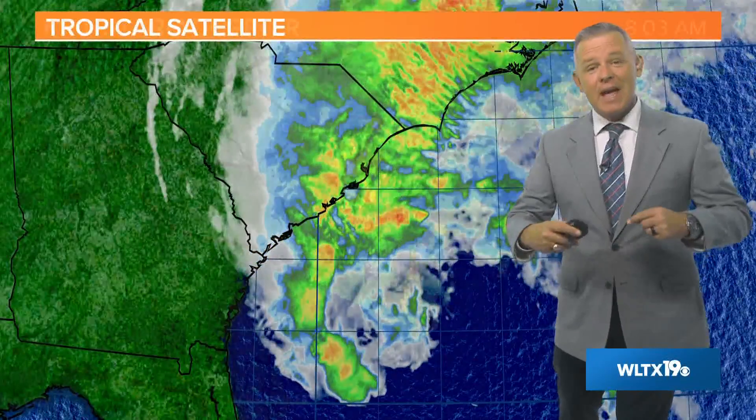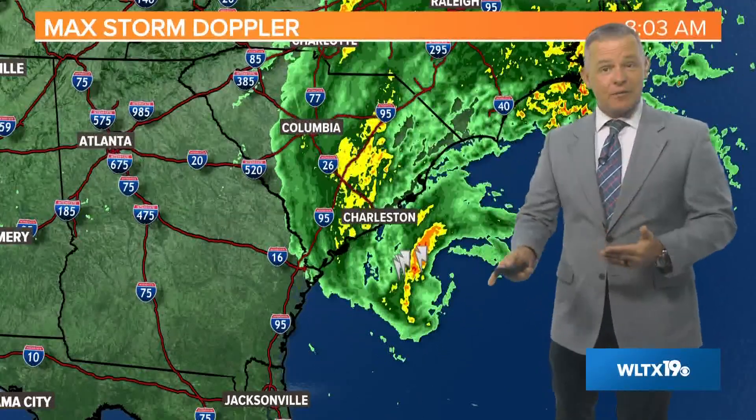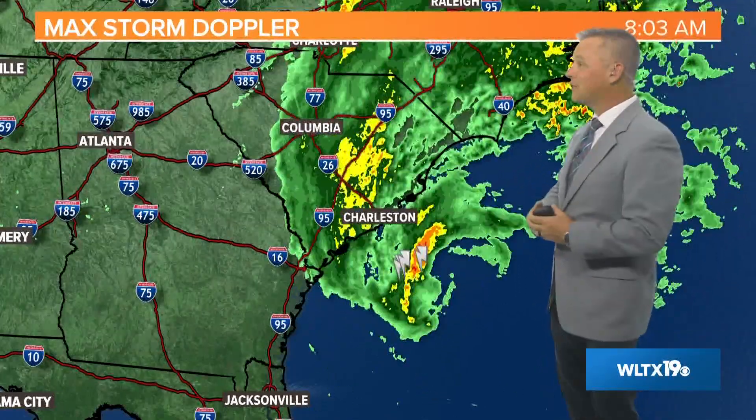In these last couple of frames, you can see a lot of dry air moving into Ian. You also see some convection trying to develop — that's associated with the Gulf Stream — but a lot of dry air is moving into the system. That is certainly good news as it continues to move generally toward the north-northeast, making its way for landfall. It looks like later this afternoon somewhere along the South Carolina coast.